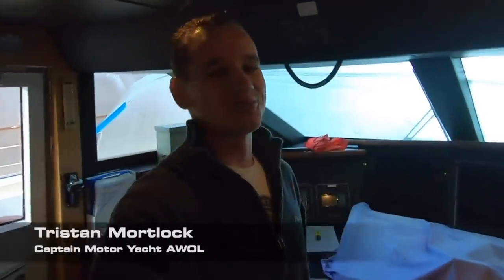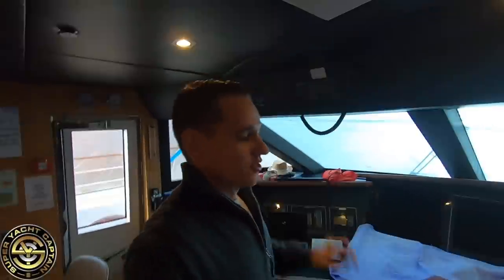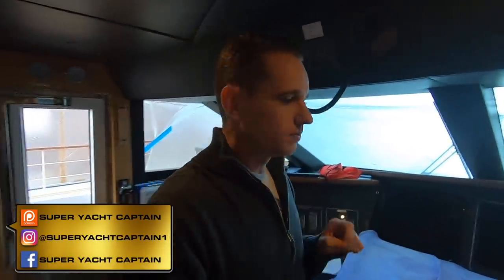Hey guys, welcome back to the channel, welcome back to the vlog. If you're new to the channel, a big warm welcome. My name is Tristan Mortlock and this is Captain's Vlog.